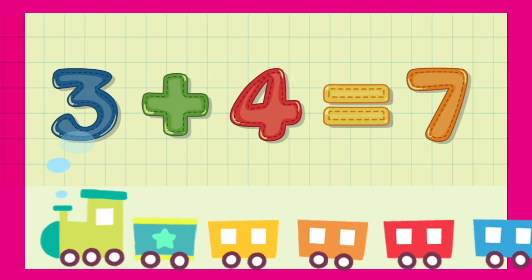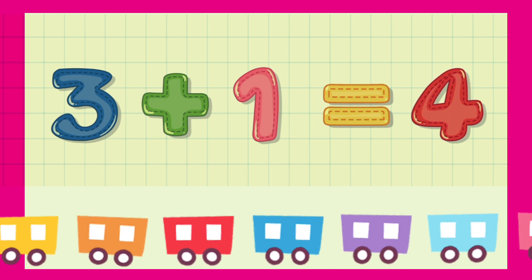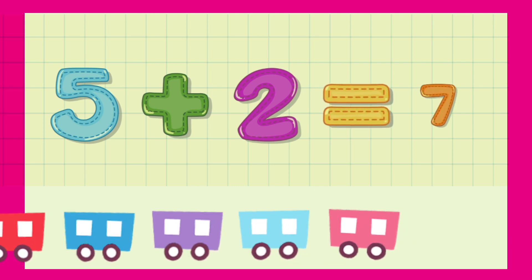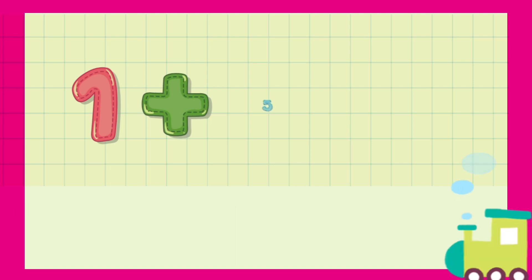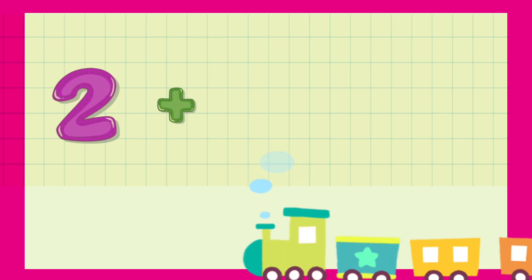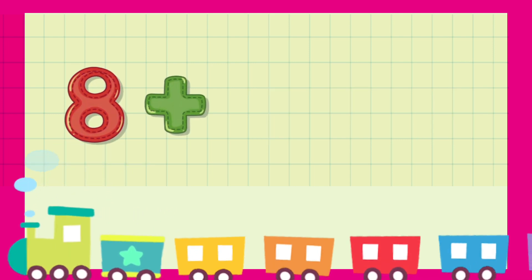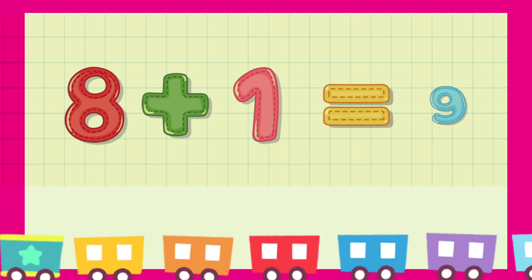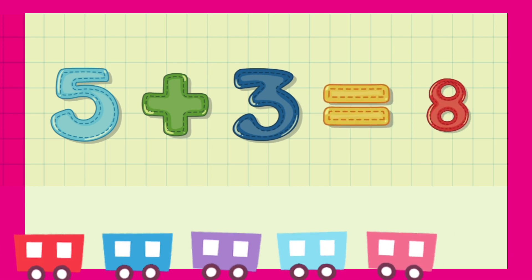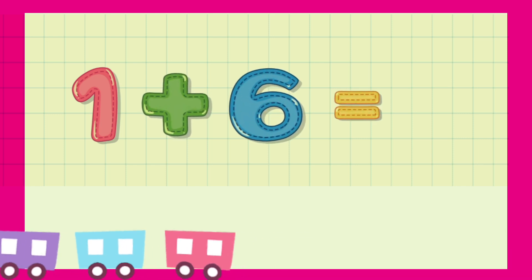...equal to 7. 3 plus 1 is equal to 4. 5 plus 2 is equal to 7. 1 plus 5 is equal to 6. 2 plus 7 is equal to 9. 8 plus 1 is equal to 9. 5 plus 3 is equal to 8. 1 plus 6 is equal to 7.